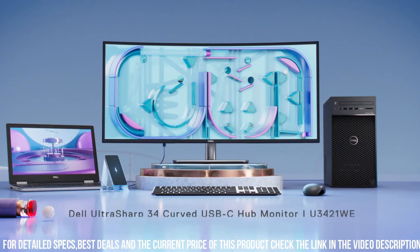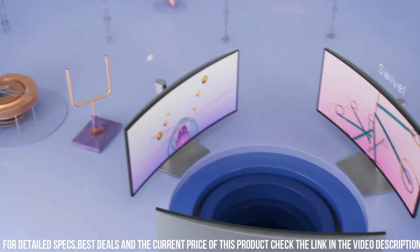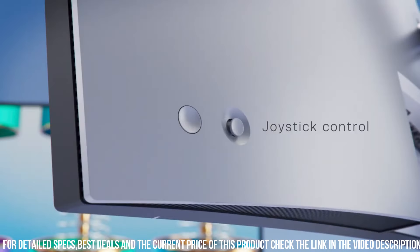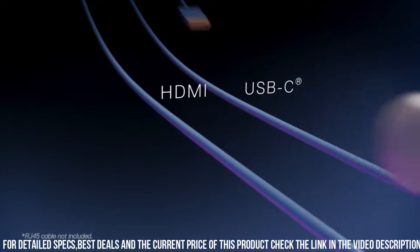The monitor's IPS panel ensures accurate and vibrant colors from every angle, while the ultra-thin bezels maximize screen real estate. With its adjustable stand and Dell Display Manager software, you can customize your viewing experience to suit your needs.